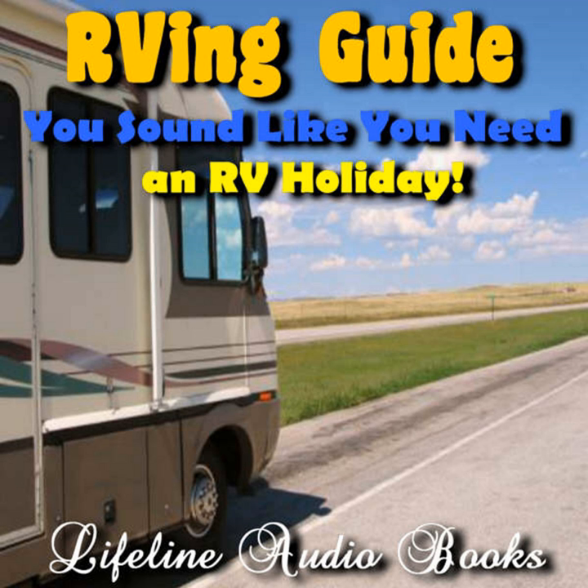Proper storage tips for RV owners. One of the most important things to remember when RVing is that all the stuff you take must be stored properly.